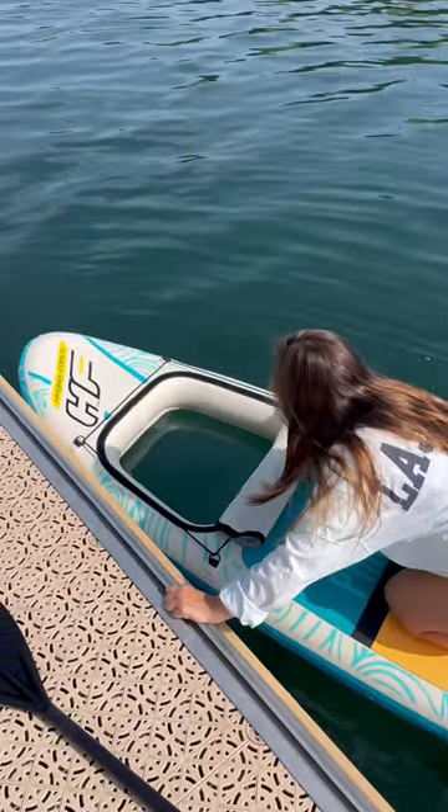To be honest, I was just super excited that it had a window because I just wanted to see if there were any fish that I could see swim by.